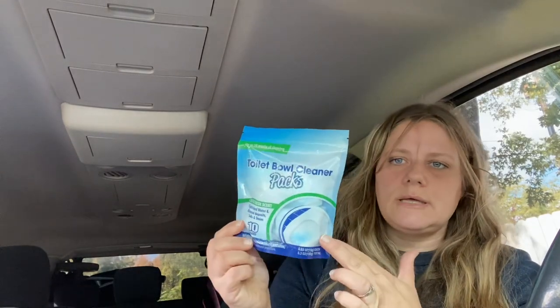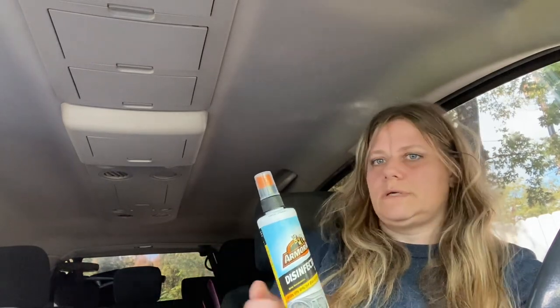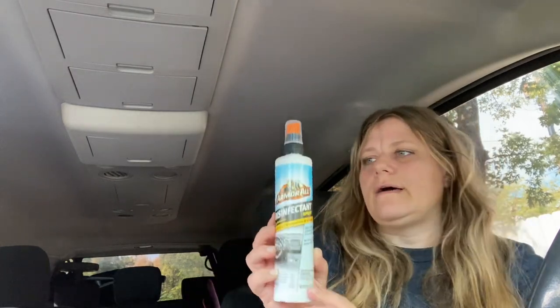I also picked up one of these — my best friend told me they work really well. These are the toilet bowl cleaner packs; you get 10 of them. Then I found these Armor All disinfectant spray and I thought these were a really good deal for $1.25.